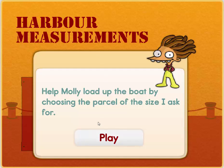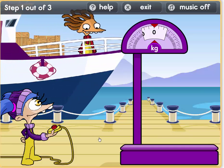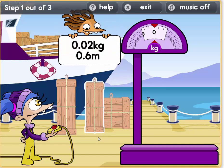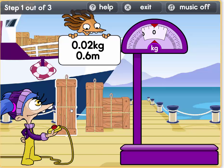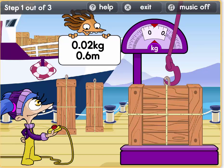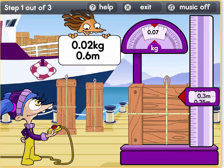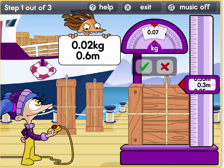Help Molly load up the boat by choosing the parcel of the size I asked for. Ok. Oh wow, we need two of these parcels. So let's see how much this weighs.